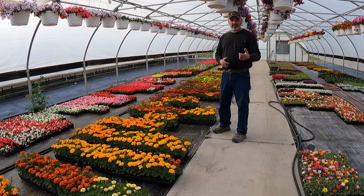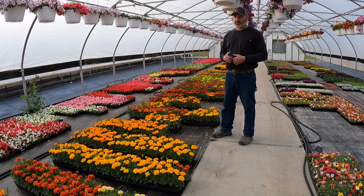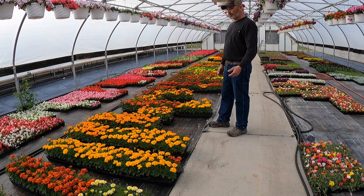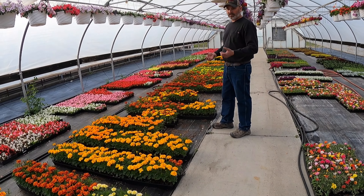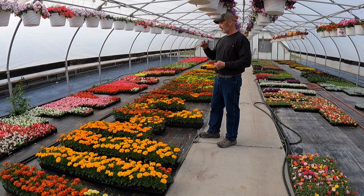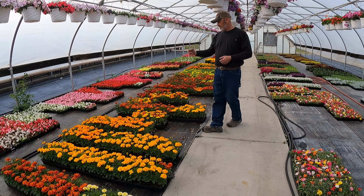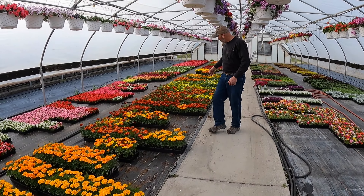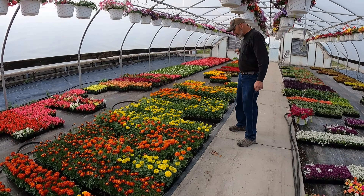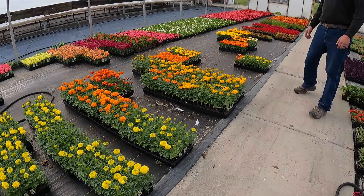We're in the back now in greenhouse number 27 — it looks pretty awesome. This is where we fill our orders for the wholesale side, so it looks pretty neat. A lot of things are going to go out this week because it's a very big week for all of our wholesale customers, so it might not look like this tomorrow. We've got a lot of begonias, some marigolds that look pretty cool, more begonias on this side, some snapdragons, and some awesome celosia up here. Some of these baskets are looking pretty good.